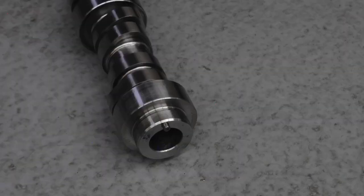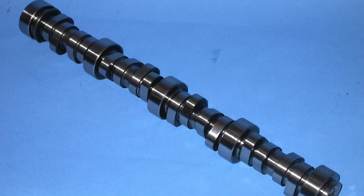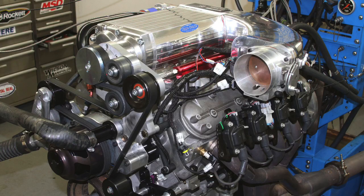Hello guys, I'm Richard Holdner and welcome to the channel. I'm wondering: will a factory naturally aspirated cam work as good or better than a factory supercharged cam on a supercharged combination? That's part one of the question.